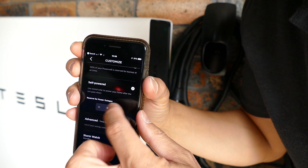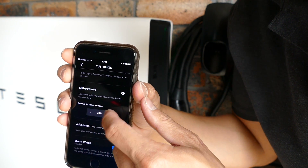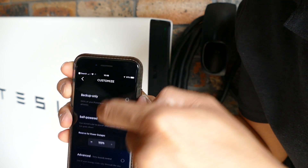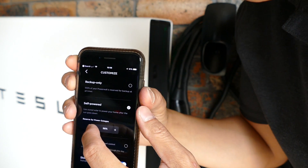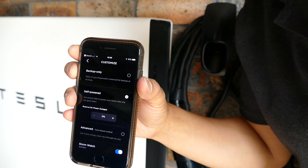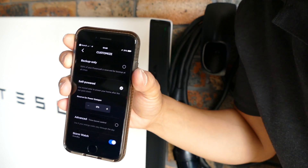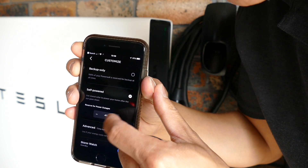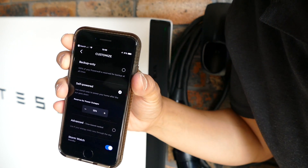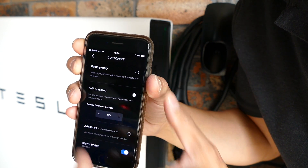This here is reserved for power outage — you can reserve what percentage you want for any event of a blackout, by 1% increments up to 100%. From what I've read and what Tesla say, it's not good to keep your battery at zero percent at all, because it takes a lot of energy to bring it back up from zero. So what I do is normally keep it between 15 and 20%. On a rainy day I'll keep it at 15%, and if it's Sunday I'll keep it at 20%.